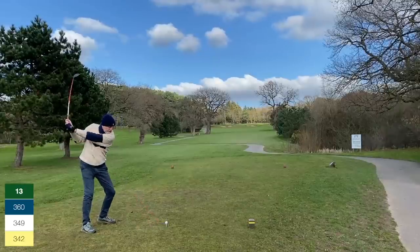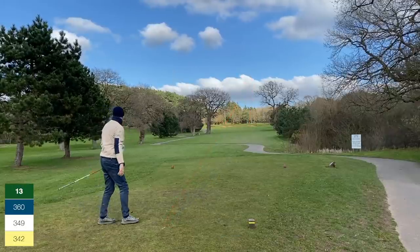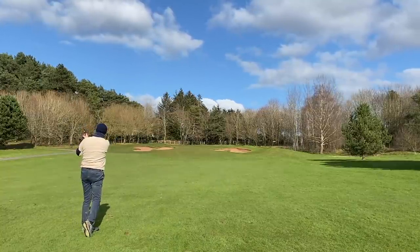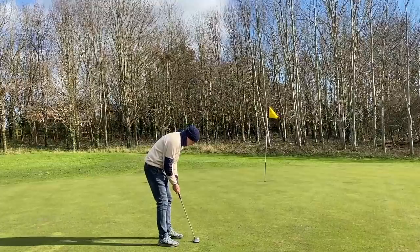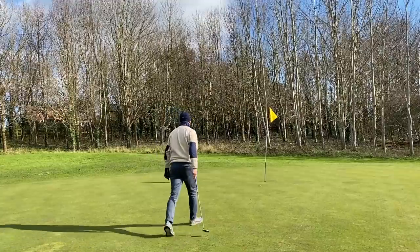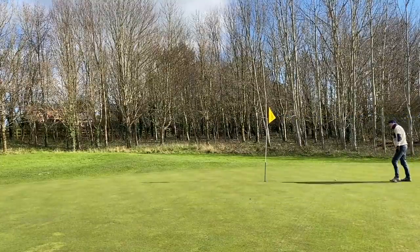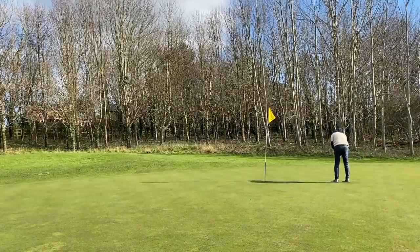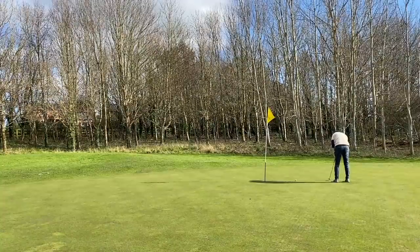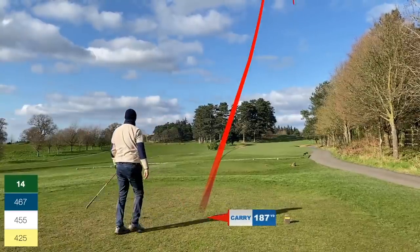Par four up the hill — a real tight driving hole. I really rip this one solid, right down the middle. Got 125 up the hill, playing 99 because of the slope. Pitches pin high but it's a real awkward putt swinging severely left to right — a lot more difficult than it looks. As soon as I hit it, I know I've got the line wrong and the slope takes it 10 feet from the hole. I firm it into the middle off the right-hand slope and can't believe how well the putter is going.